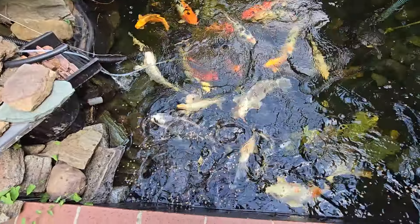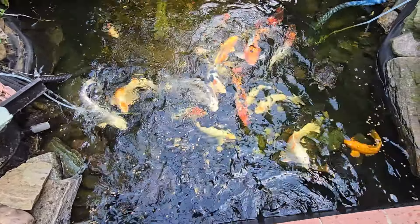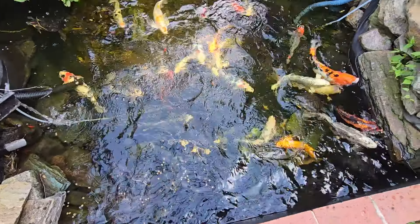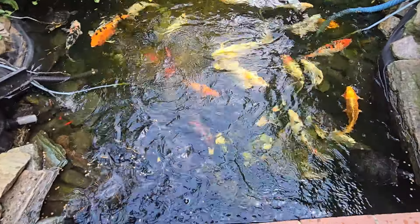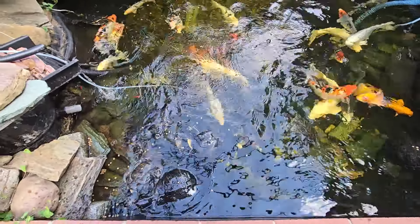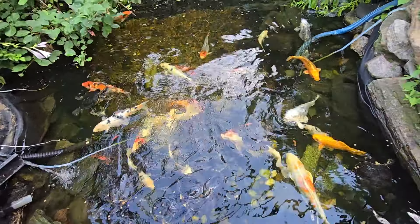Splash it all over the place. Turtles eating. Check it out, look at these guys — not in my face! Healthy is crazy. They're super healthy. They'll be happy.